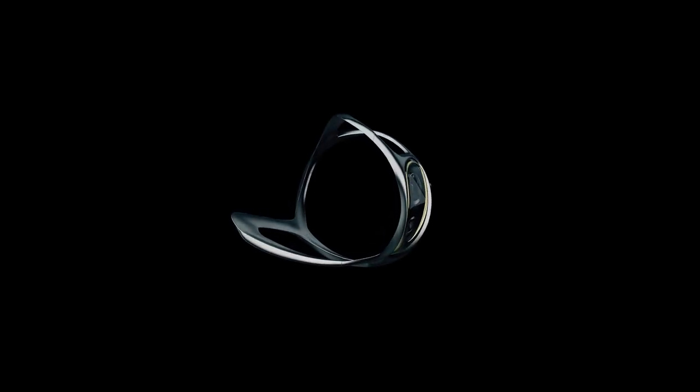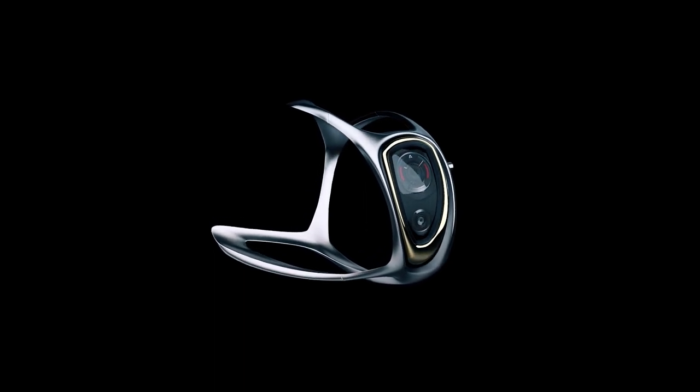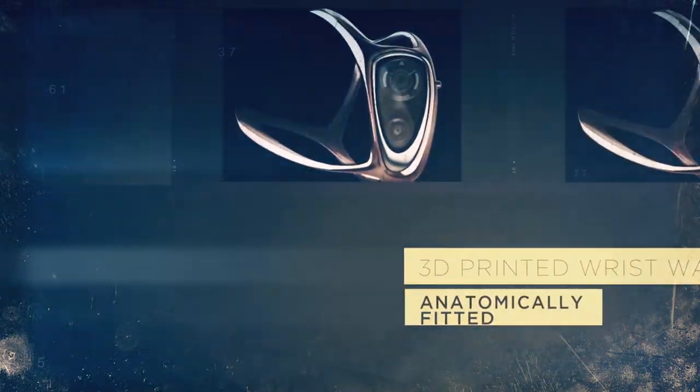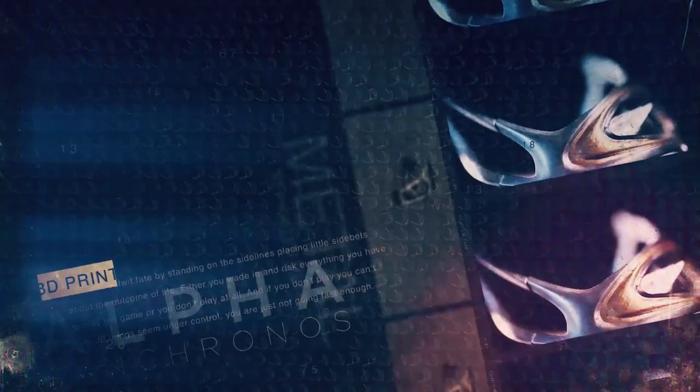Why don't we have more options? We have rethought what a watch could be using 3D printing. Meet Alpha, the world's first 3D printed, anatomically fitted, metal wristwatch. Alpha comes in a variety of premium colors, finishes, and materials. You choose the one that best reflects your own personality.